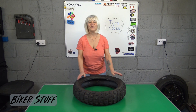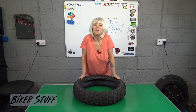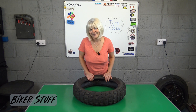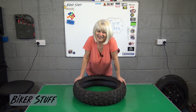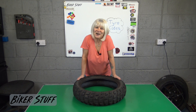If your tire is over five years old I'd suggest replacing it. Of course if you ride as much as I do you'll probably be replacing your tires every year or two anyway. I hope you found this useful and interesting. Thank you for watching. I know you liked it so tell your friends and I'll see you here next time on Biker Stuff.